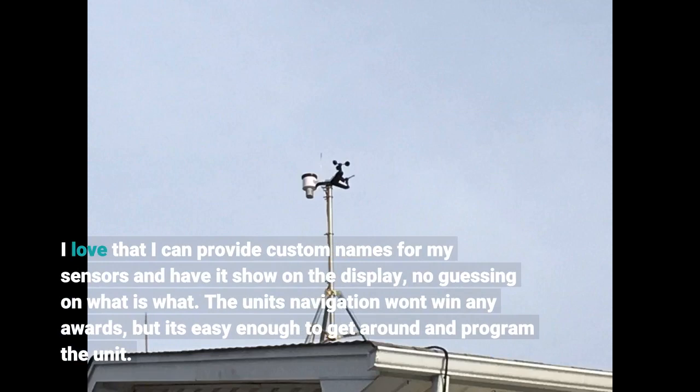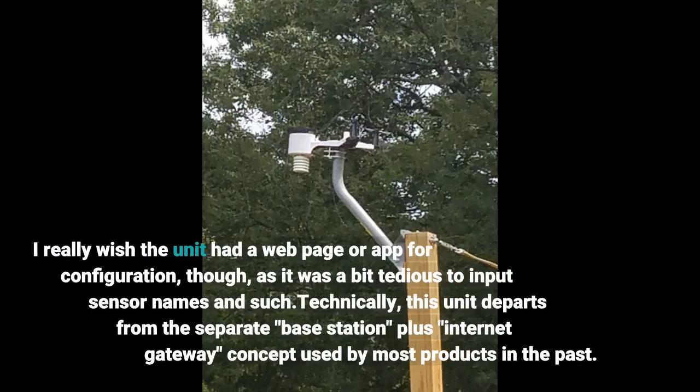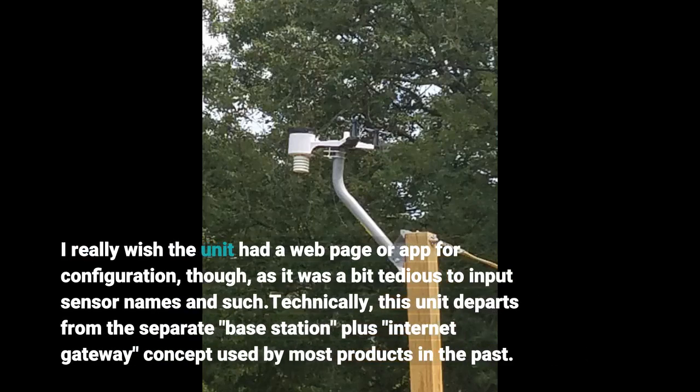The unit's navigation won't win any awards, but it's easy enough to get around and program. I really wish the unit had a web page or app for configuration, as it was a bit tedious to input sensor names and such. Technically, this unit departs from the separate base station plus internet gateway concept used by most products in the past.